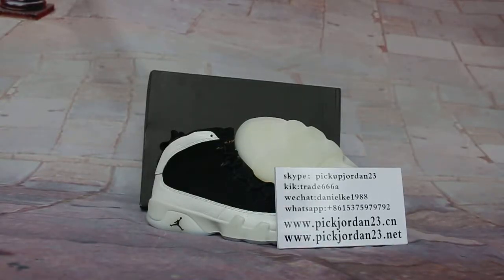Hi guys, this is Nancy from Pick Jordan 23. We are Pick Jordan 23. Please support multiple channels. Welcome to our review to share new release items. You can follow us on web pages with channels like kicktrade68 or Skype pickupjordan23.